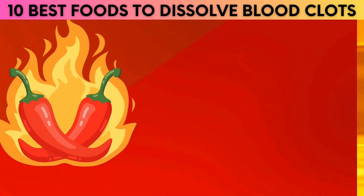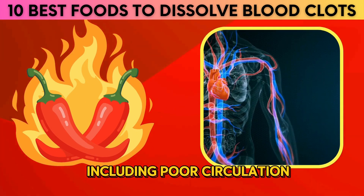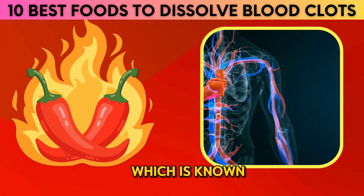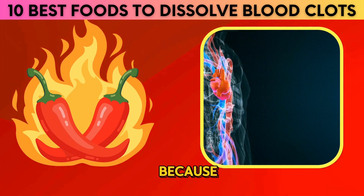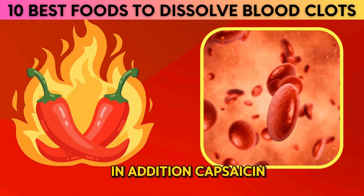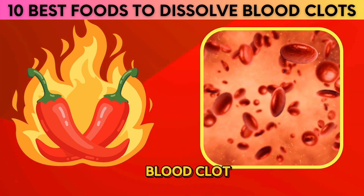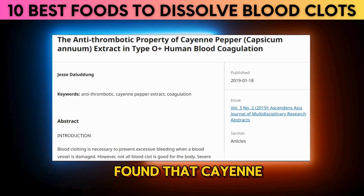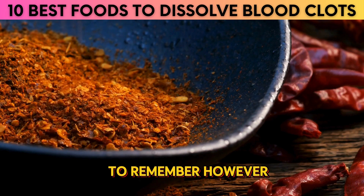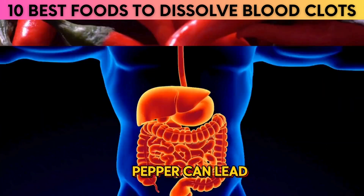2. Cayenne Peppers. Cayenne pepper is a powerful spice that has been used for centuries to treat a variety of ailments, including poor circulation and blood clots. Cayenne pepper contains a compound called capsaicin, which is known to reduce inflammation. This is important because inflammation can lead to the formation of blood clots. In addition, capsaicin may also help to reduce the amount of cholesterol in the blood, which is another risk factor for developing a blood clot. A study conducted in 2019 found that cayenne pepper extract slowed blood clotting in type O-positive blood samples. It should always be consumed in moderation, as too much cayenne pepper can lead to digestive issues.